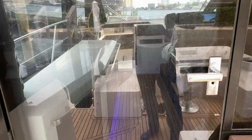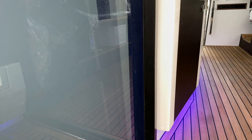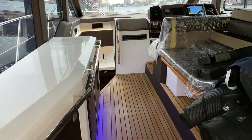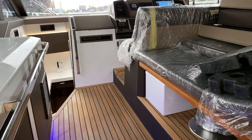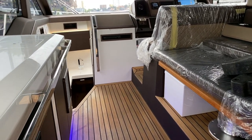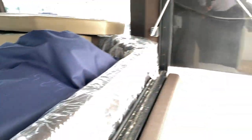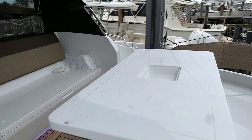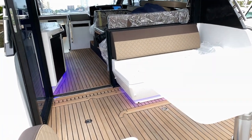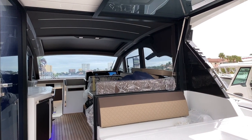Moving forward to the nice salon door and upper helm area. You've got your wet bar to the port side — it's got a sink, refrigerator, nice countertop space, and a nice teak deck. Continuing from the aft deck into the upper helm area and main salon, there's a big window that opens up bringing the outside in — people on the aft deck can converse with people in the salon area.